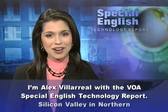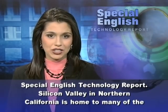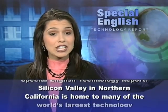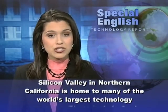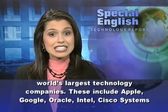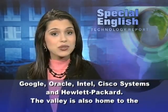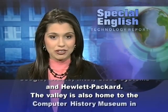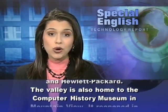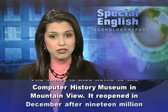I'm Alex Villareal with the VOA Special English Technology Report. Silicon Valley in Northern California is home to many of the world's largest technology companies. These include Apple, Google, Oracle, Intel, Cisco Systems, and Hewlett Packard. The valley is also home to the Computer History Museum in Mountain View.